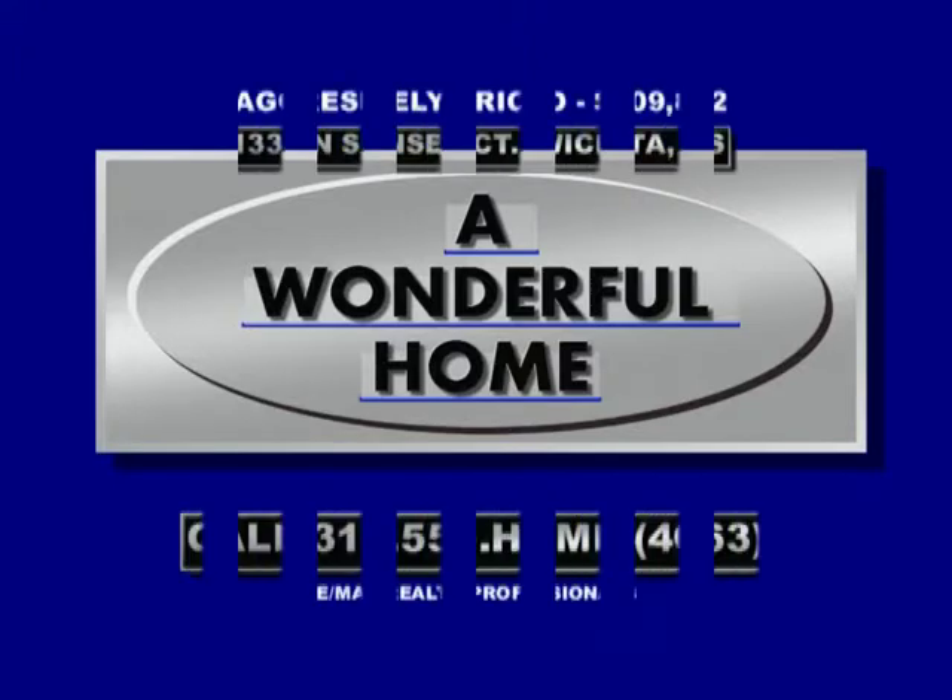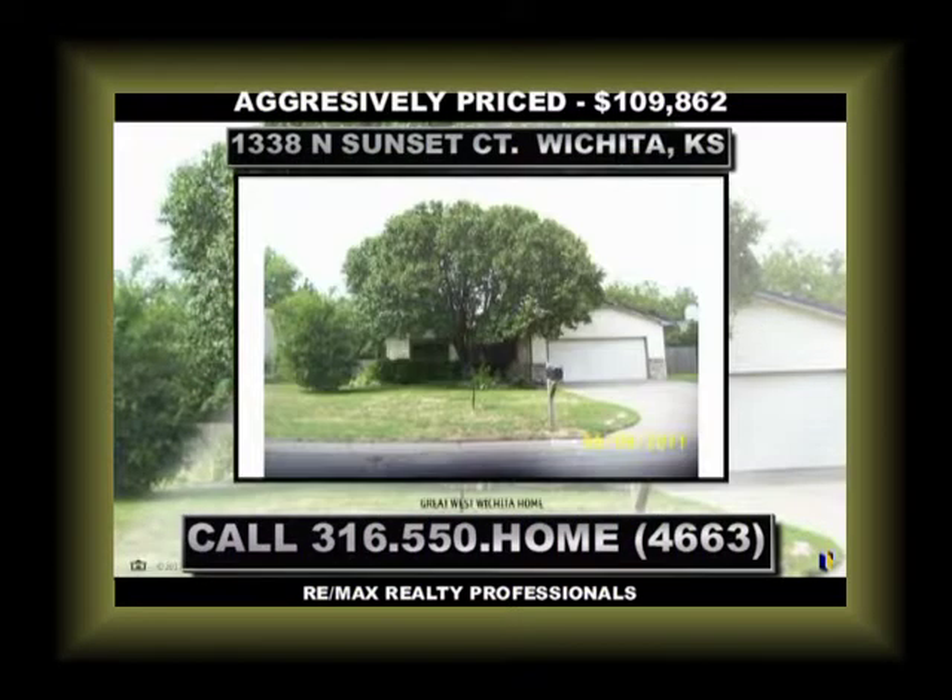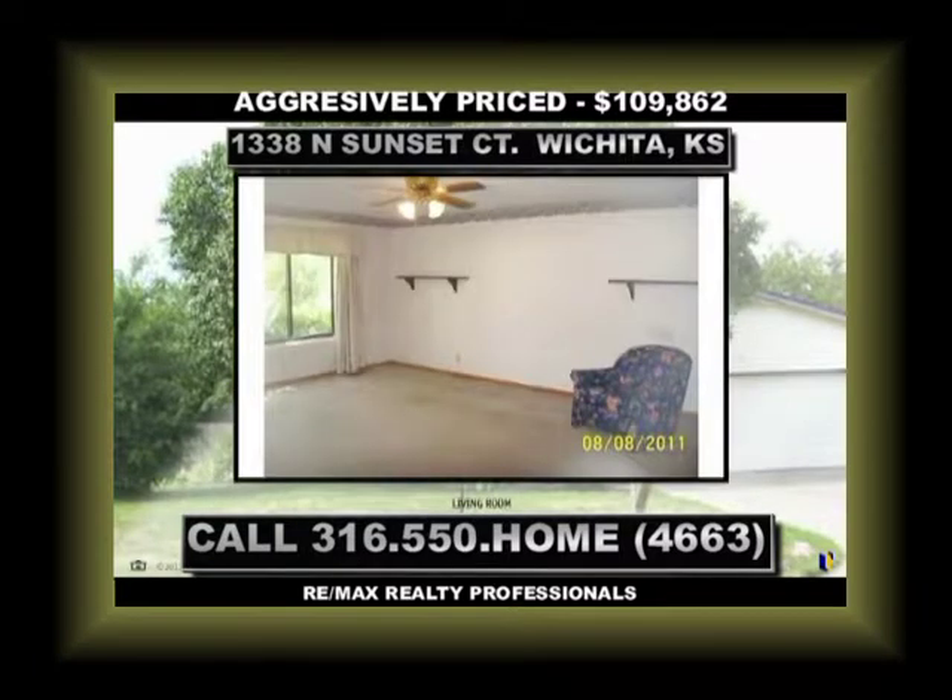If you need a great home in West Wichita that's priced right and offers quite a bit, this just might be the house for you. It offers three bedrooms and just as many bathrooms. And as far as size, it's a big house at almost 2,200 square feet.